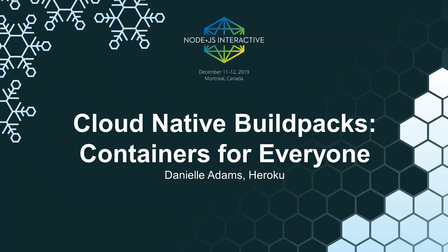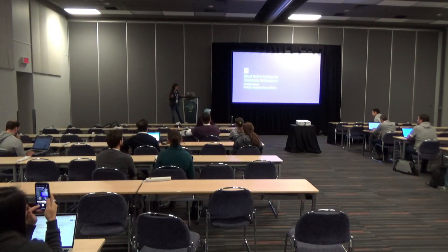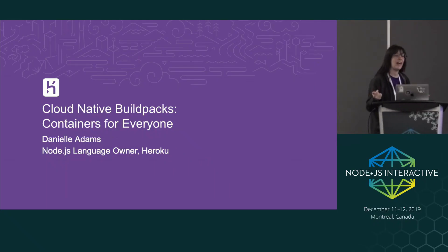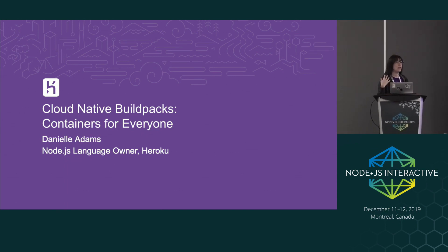Thank you for coming to this presentation and good morning. This is a sponsored talk but I'm not going to try to sell you anything, I promise, except for some new ideas. We're going to learn a little bit about containerization and an easier way to create containers and to maintain them.